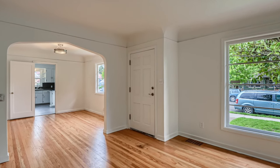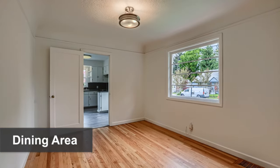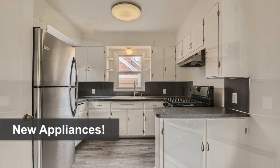When you enter, you're greeted by beautiful hardwood floors, a wood-burning fireplace, and coved ceilings. There's a formal dining area which leads through to the kitchen, which has been refreshed with all new appliances.